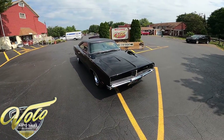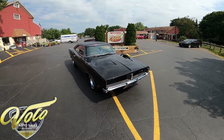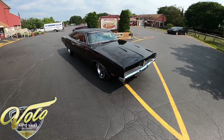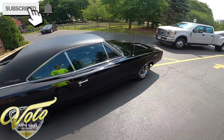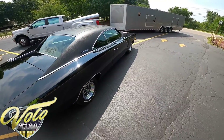Hey everybody, this is George with you at the Volo Auto Museum, and today I want to invite you on a virtual test drive in a 1969 Dodge Charger. It really is a great looking car. If you haven't already, go ahead and click subscribe on the YouTube channel and turn on those notifications so you get updated anytime Jay or myself do a video — you don't miss out on the car of your dreams.